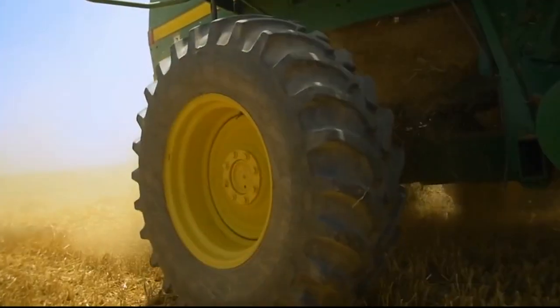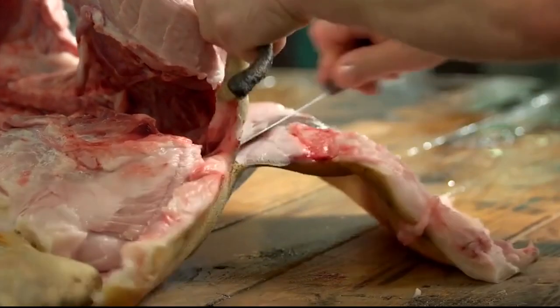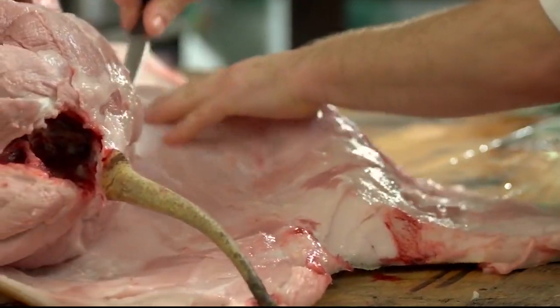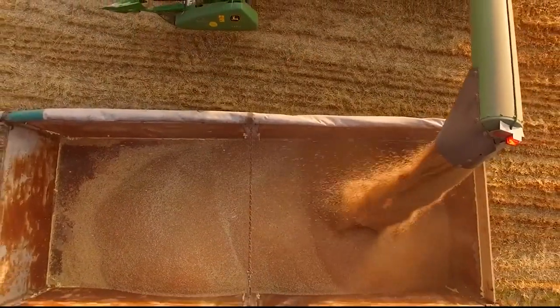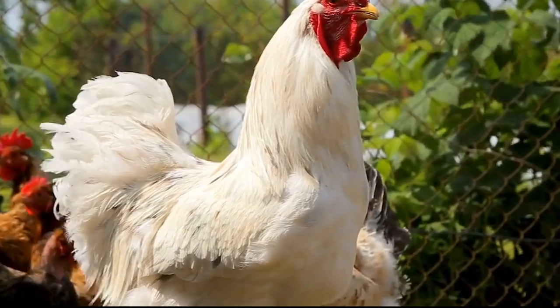Question: What are harvest weeks? Harvest weeks refer to the number of weeks it takes for a chicken to reach its ideal weight for butchering. Question: What is harvest weight? Harvest weight is the weight at which a chicken is considered ready for butchering.